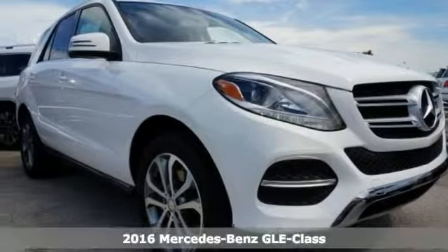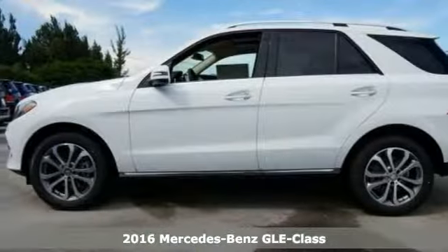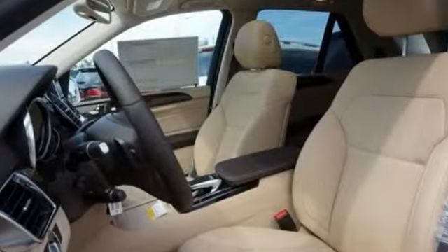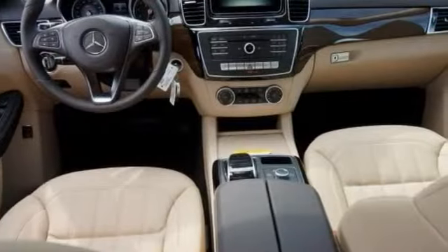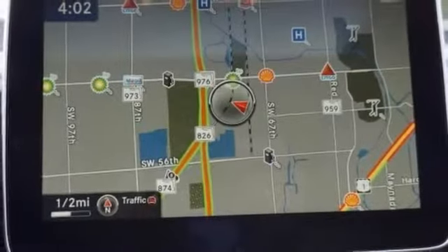Picture yourself behind the wheel of this gorgeous 2016 Mercedes-Benz GLE 350 and imagine the possibilities. This classy machine offers the climate control, the heated seats and navigation. And with a backup camera and sunroof, you'll feel as special as you look. Come in today and experience true luxury for yourself.